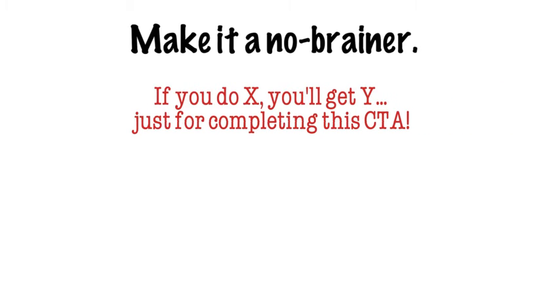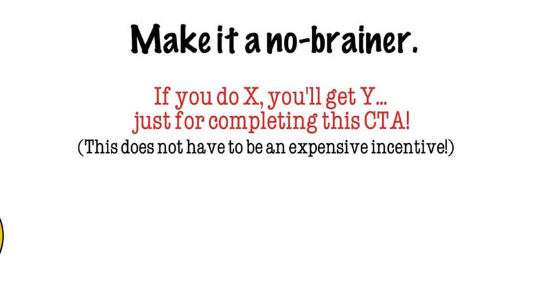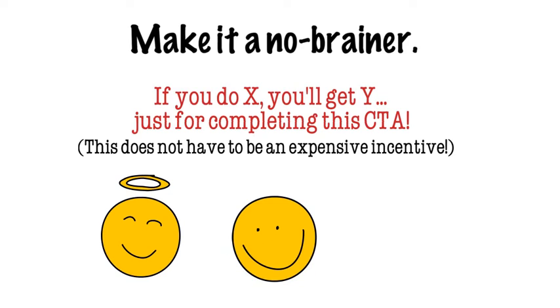And finally, give your customers even more reason to take that next step. For example, if they sign up for your email list, you might send them a free informational guide. After their first purchase, you might give them a coupon for a discount off their next one. Everyone likes a little reward for a little bit of work, and you'll be in their good graces with a free goodie.